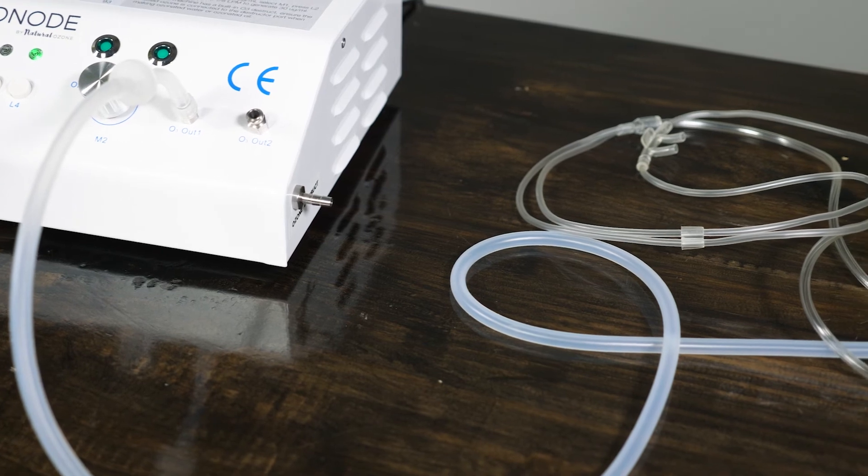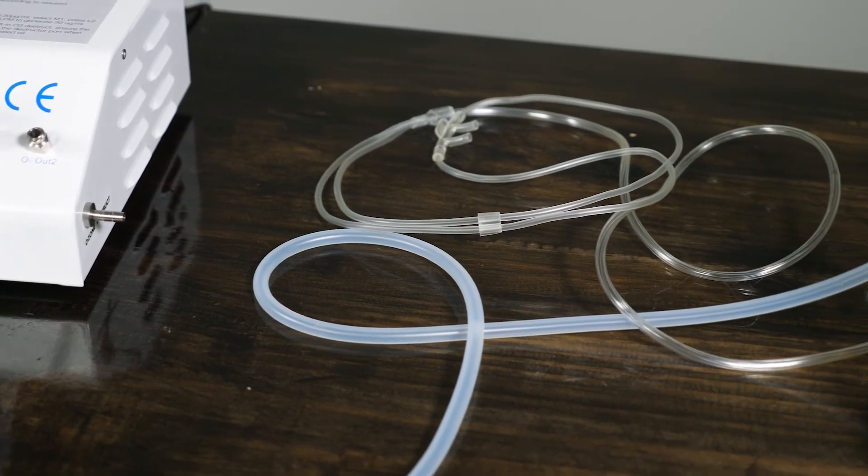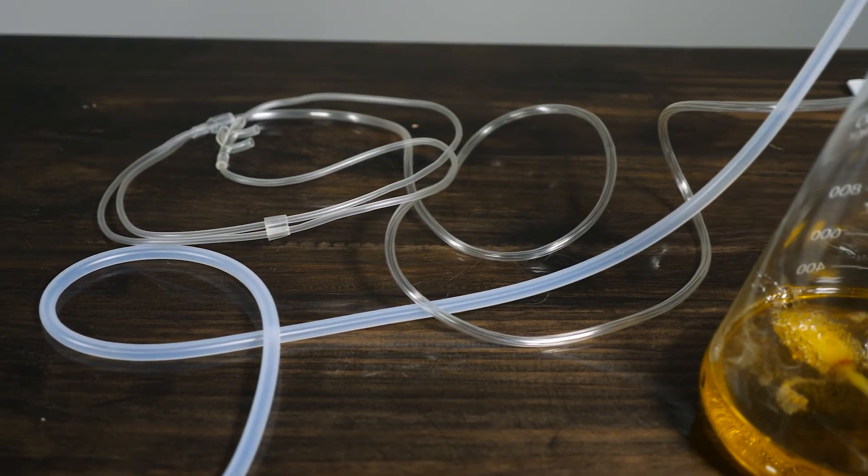So, I will use a flow rate of half a litre with the setting L4. Set the power switch to M1. Press the button L4. The oil should begin to bubble. Allow two minutes for the machine to warm up.